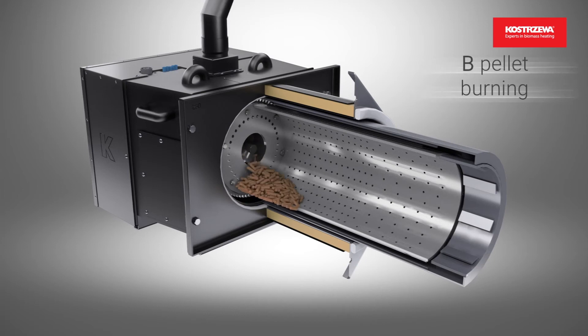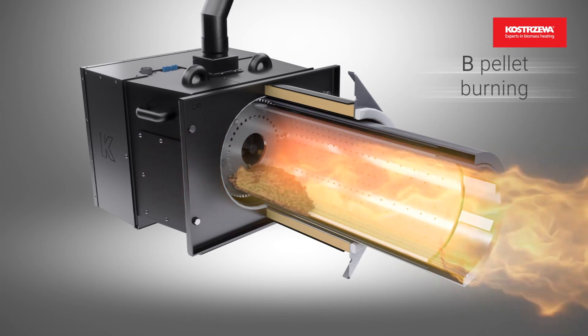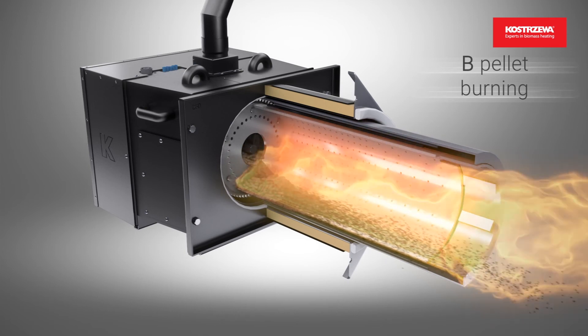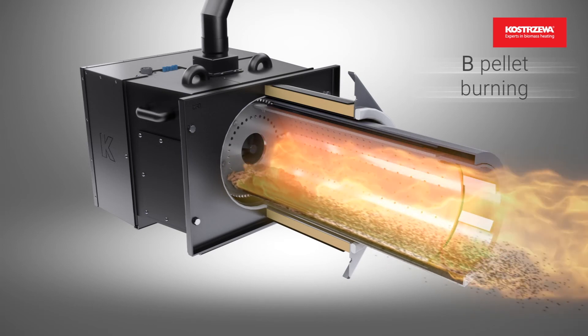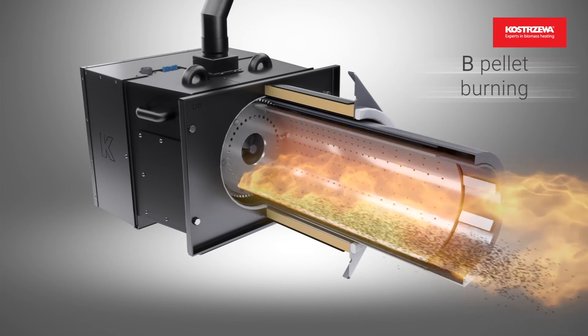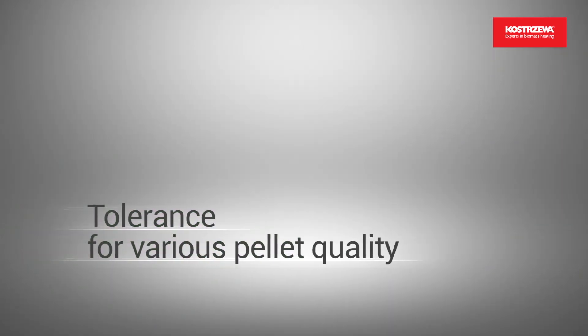Class B pellet is the least expensive pellet, made of wood waste, timber from plantations, and timber industry waste. The frequency of combustion chamber rotation must be adapted to the quality of Class B pellet. The compact heat exchanger is compatible with all pellet classes.